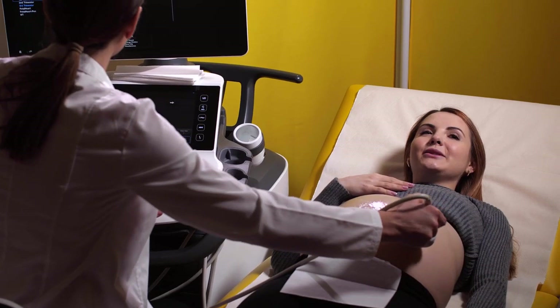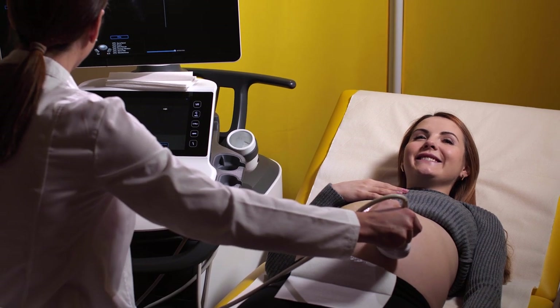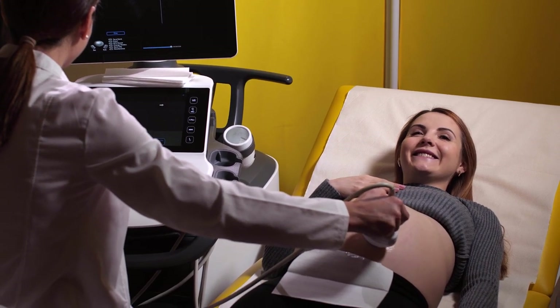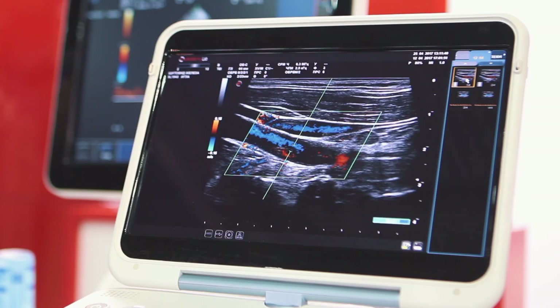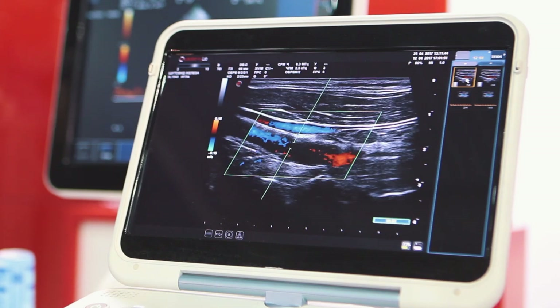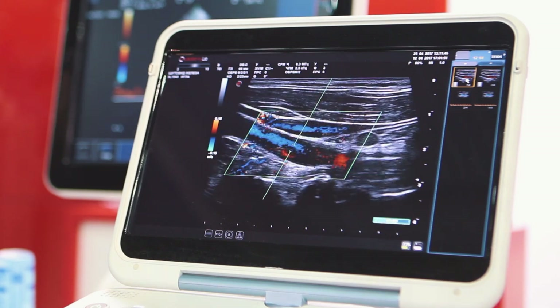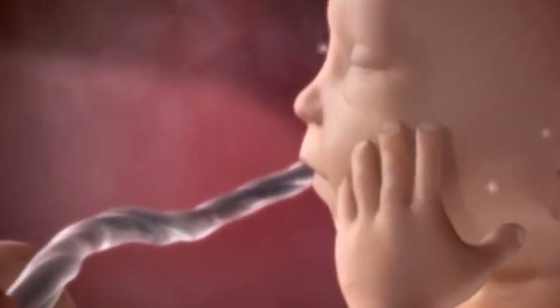22 weeks pregnant. If you are entering the 22nd week of your pregnancy, without doubt it is getting crowded in there. Your baby is growing and invading your space, and your uterus stretches to about two centimeters above your belly button to fit your growing baby.